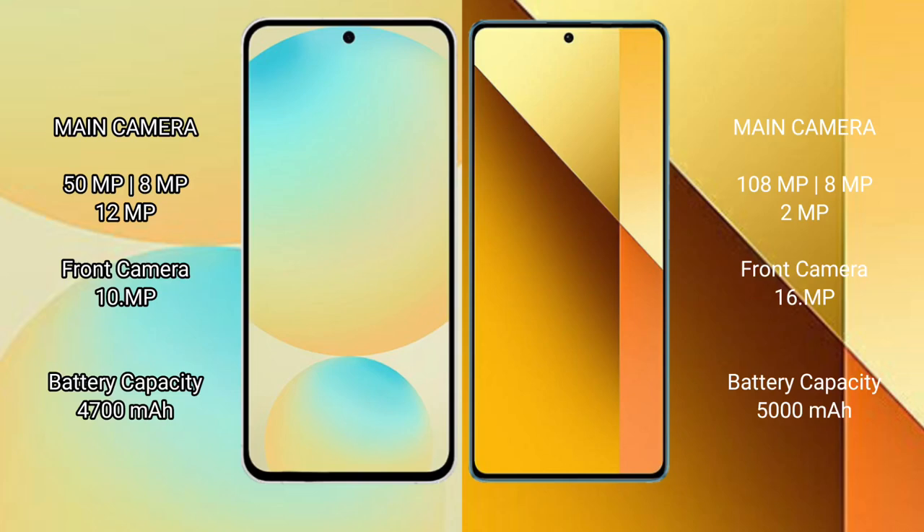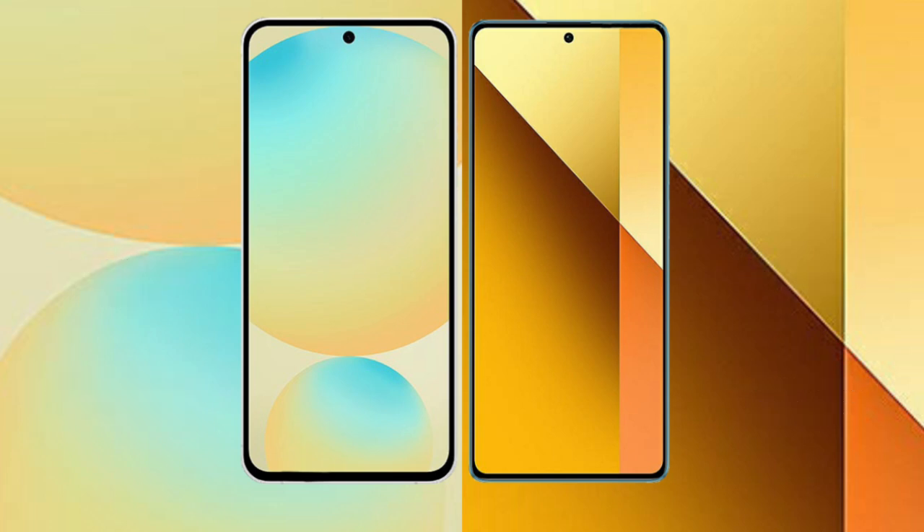Samsung Galaxy S24 FE features a triple camera setup: 50MP plus 8MP plus 12MP, with a 10MP front camera. Redmi Note 13 features a triple camera setup: 108MP plus 8MP plus 2MP, with a 16MP front camera.